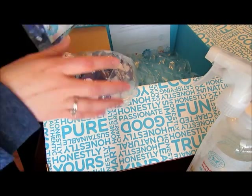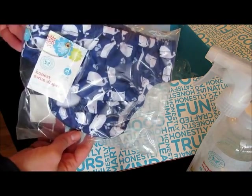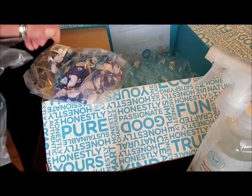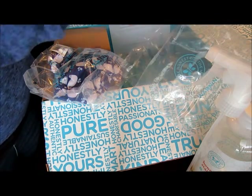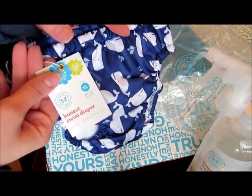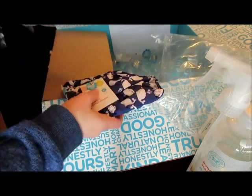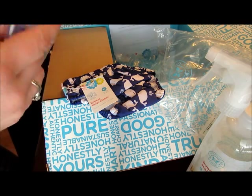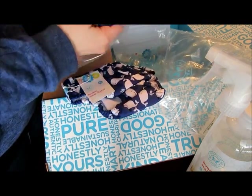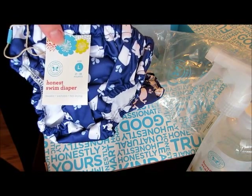The stain remover was only $5.95, same as the multi-cleaner, which I thought was a good deal. I also ordered two swim diapers — a size large and a size extra large for my son. These were $13.95, which is a little more expensive than I'd like, but I got 30% off and free shipping. I'll leave a link below and you can get $10 off your first order.